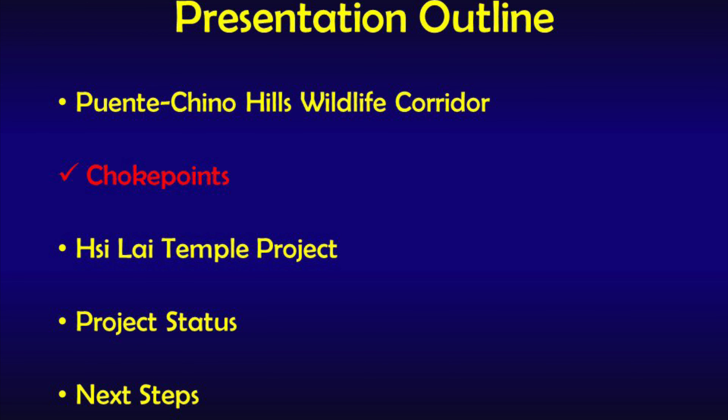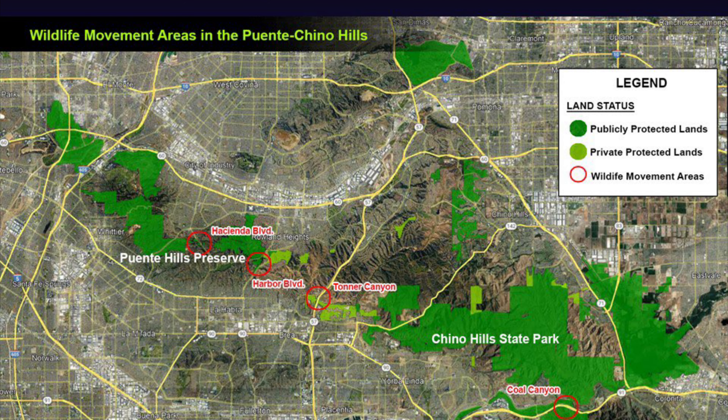The Puente Chino Hills Wildlife Corridor has four key movement areas across the landscape. These include, in the bottom right, Cole Canyon; near the center, Tonner Canyon; left of center, Harbor Boulevard; and on the left, Hacienda Boulevard. Each of these locations serves a critical role in allowing wildlife to move from one natural area to another.